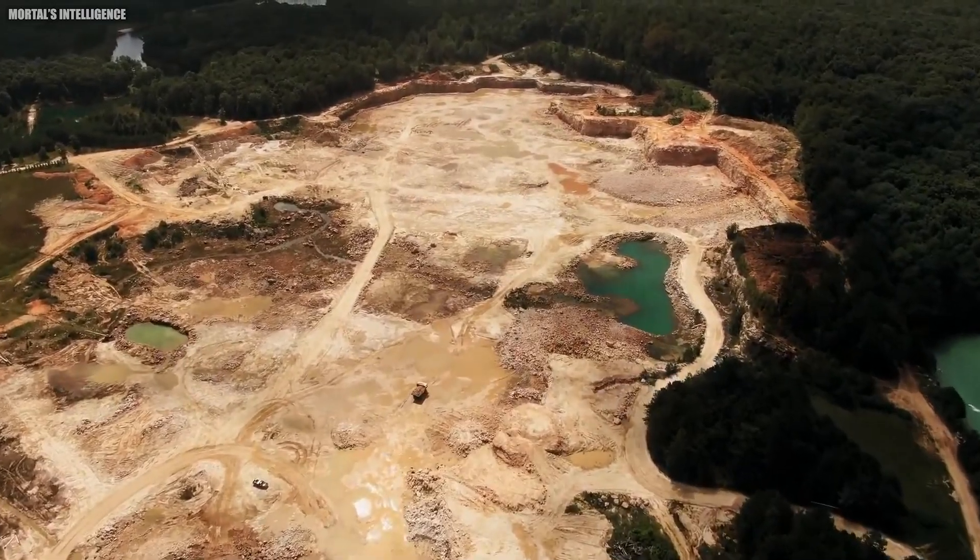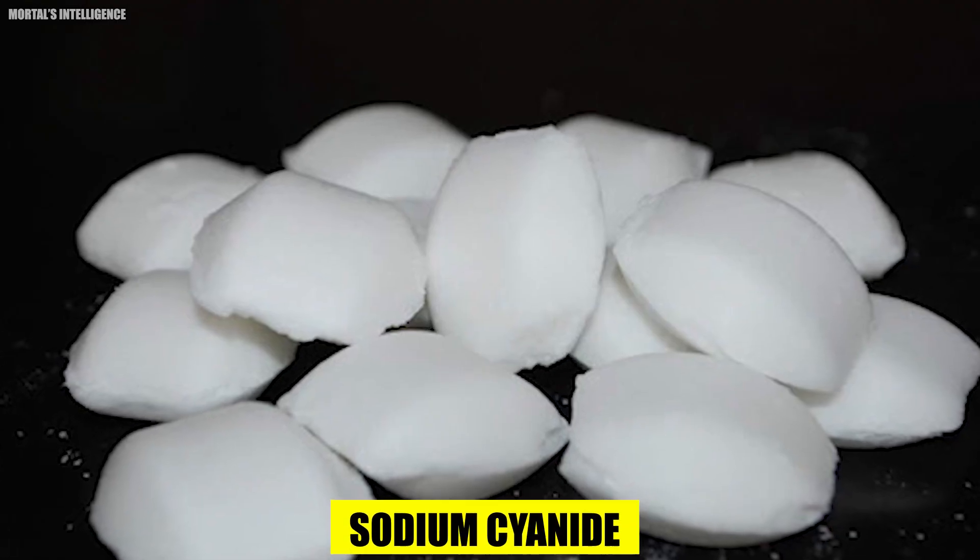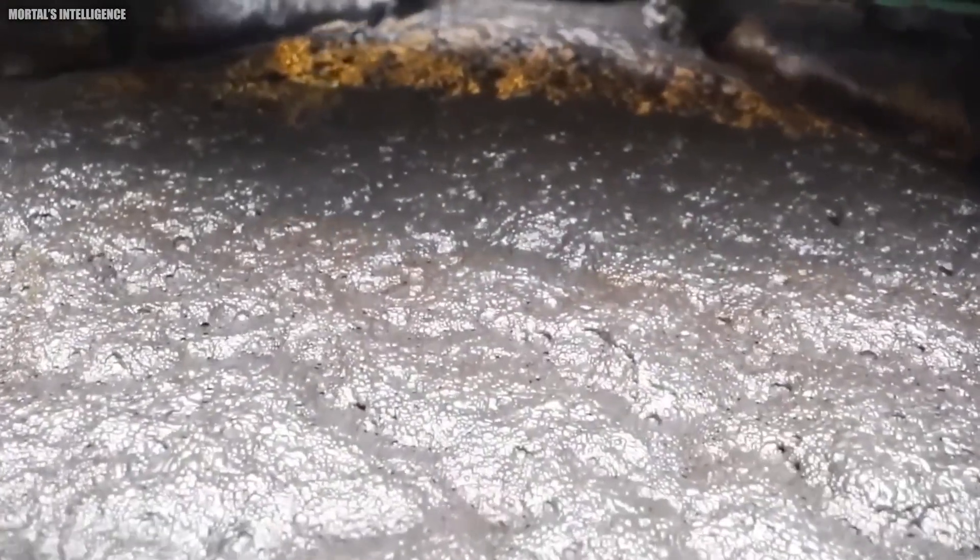The key to unlocking the gold lies in a specially formulated solution. Water, the universal solvent, plays a vital role, but it needs a partner — a specific chemical with an affinity for gold. Enter sodium cyanide, a compound that can selectively bind to gold particles at a microscopic level. But there's one more crucial step: the mixture now needs a good shake — enter air agitation.